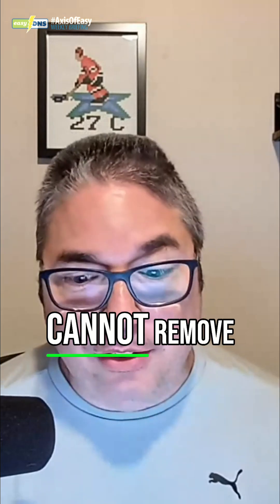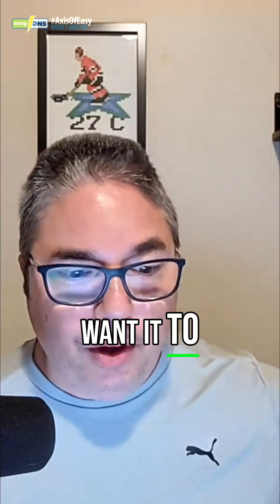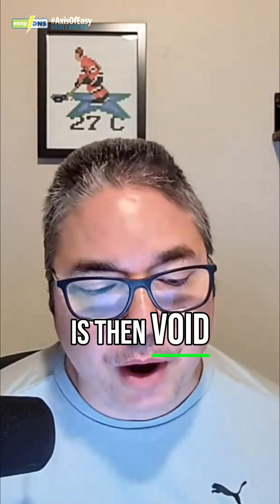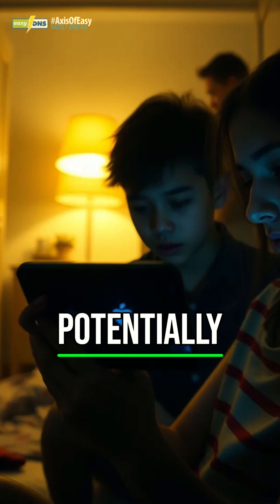It runs continuously in the background, even preventing devices from entering sleep mode. You cannot remove it without rooting the phone, and as soon as you root it, the warranty is void. This goes to show that people who simply can't afford better devices are subjected to potentially more surveillance.